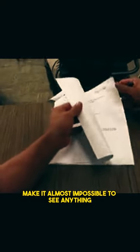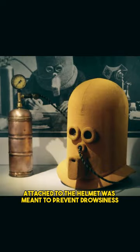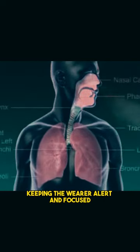The eye holes, painted black except for two thin bands, make it almost impossible to see anything except a sheet of paper in front of the wearer. Additionally, a small oxygen tank attached to the helmet was meant to prevent drowsiness and increase respiration, keeping the wearer alert and focused.